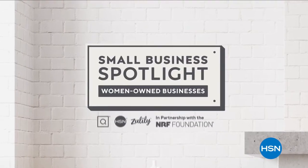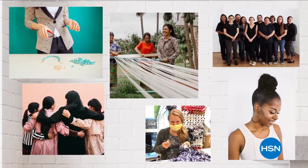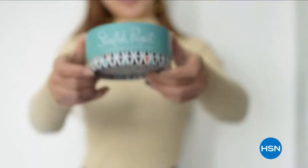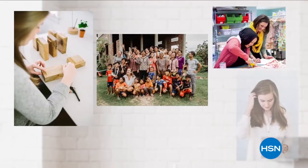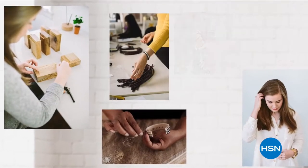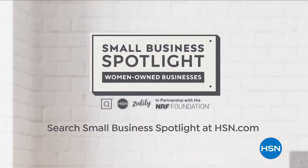At HSN and QVC, in honor of Women's History Month, we're shining a light on women-owned small businesses at the heart of our communities. Hear their unique stories of inspiration and innovation, and discover exciting products. To learn more, visit hsn.com and qvc.com.